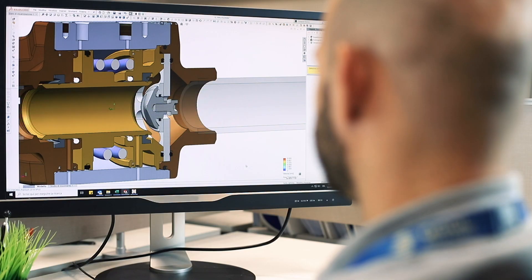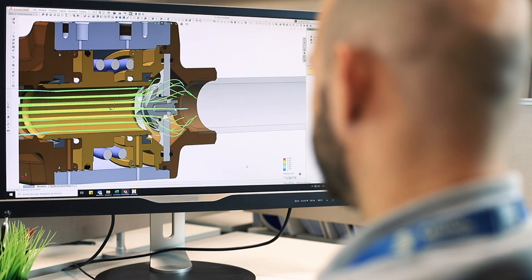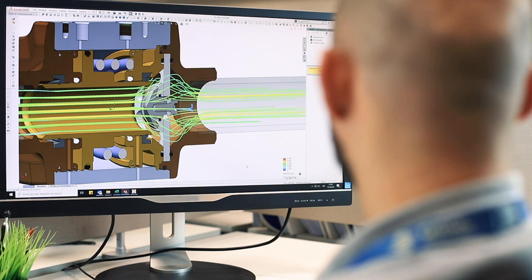The internal components are also designed to optimize the best fluid dynamics and ensure the lowest possible pressure drop and the maximum flow for all the sizes available, from the N10, 3/8 inch, to the N50, 2 inches.